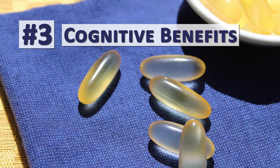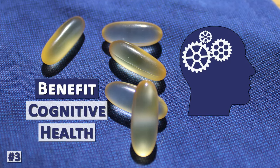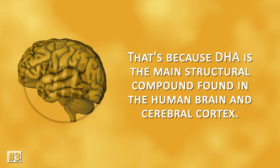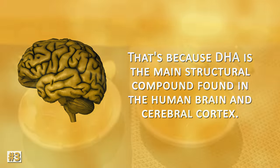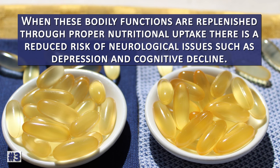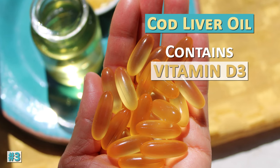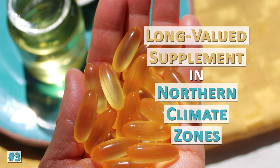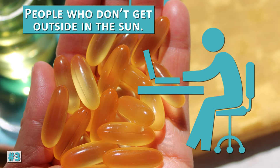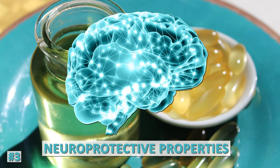The high amount of DHA in cod liver oil is known to benefit cognitive health and the central nervous system, because DHA is the main structural compound found in the human brain and cerebral cortex. When these bodily functions are replenished through proper nutritional uptake, there is a reduced risk of neurological issues such as depression and cognitive decline. Cod liver oil also contains vitamin D3, a long-valued supplement in northern climate zones that get less sunlight, and is generally useful for people who don't get outside in the sun. Adequate vitamin D3 levels in the body are believed to have neuroprotective properties.